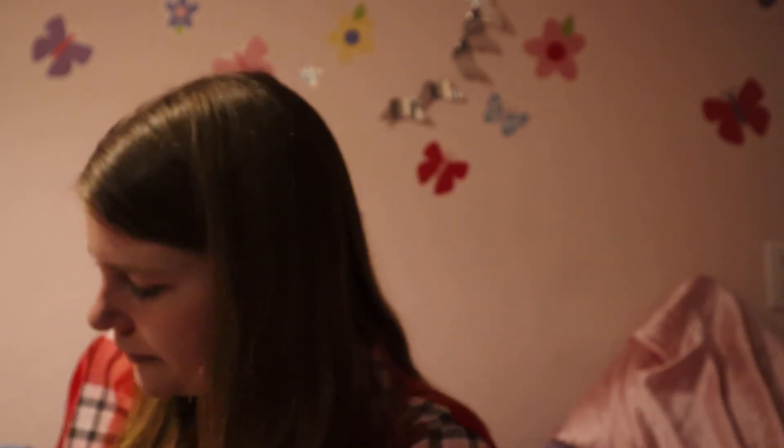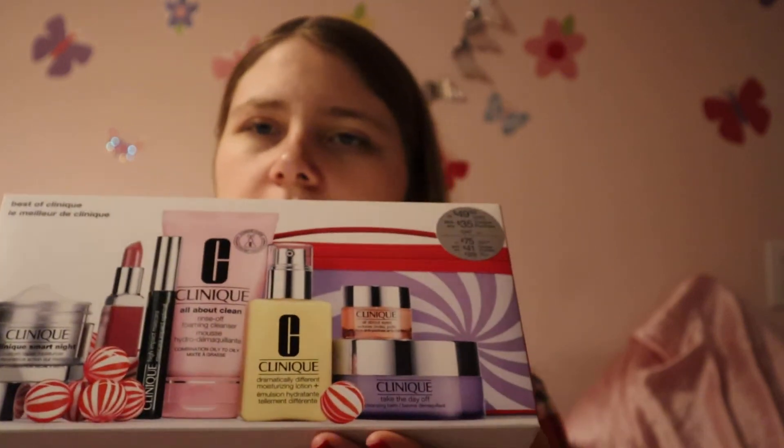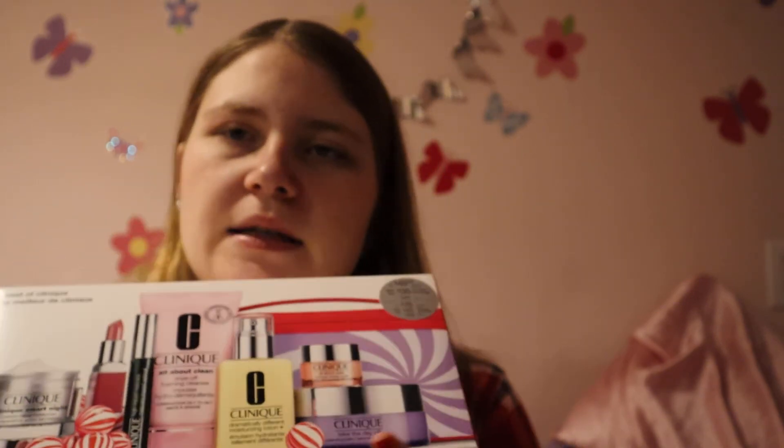Then I got this Clinique gift set with moisturizers, lipstick, mascara, and makeup remover. I thought this was super cute and it comes with its own bag. I obviously haven't opened it yet since I'm just now filming my YouTube video.